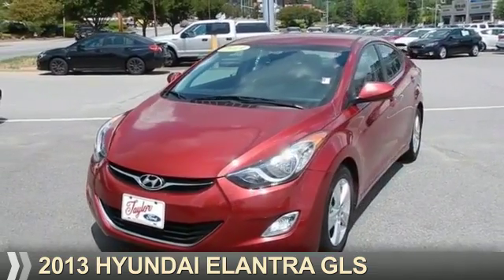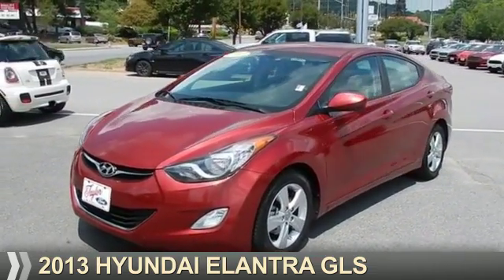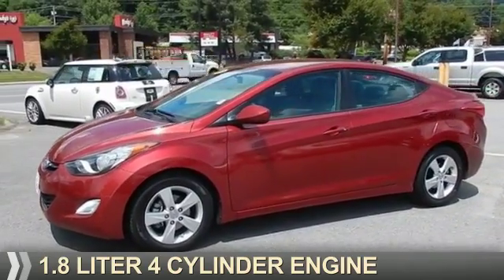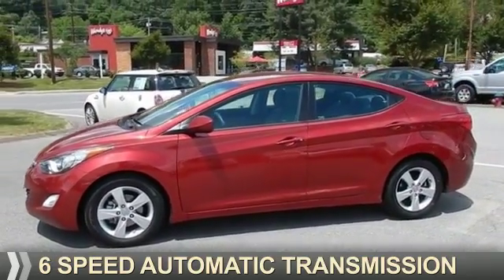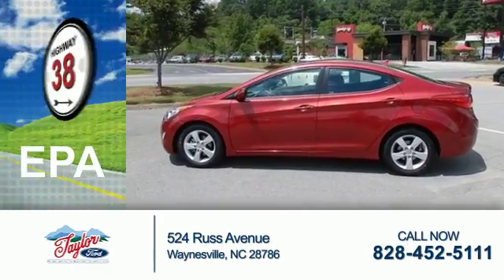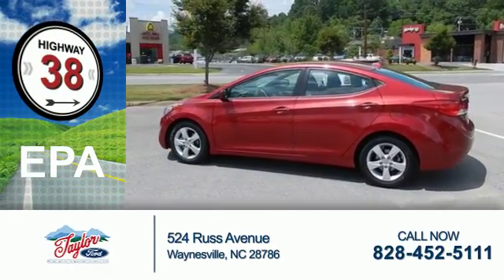Presenting the 2013 Hyundai Elantra. It's powered by front wheel drive, a 1.8-liter four-cylinder engine, and a six-speed automatic transmission. Great fuel efficiency — saves you money by requiring fewer trips to the gas station.